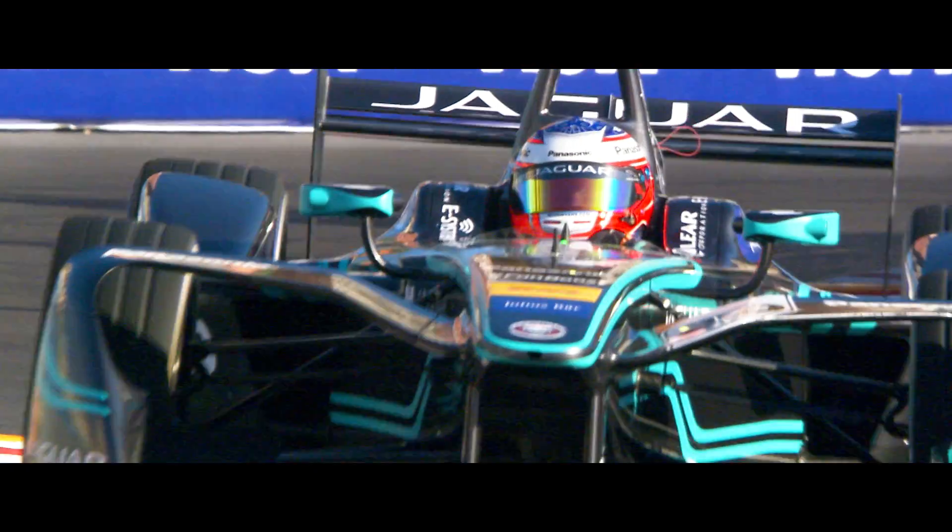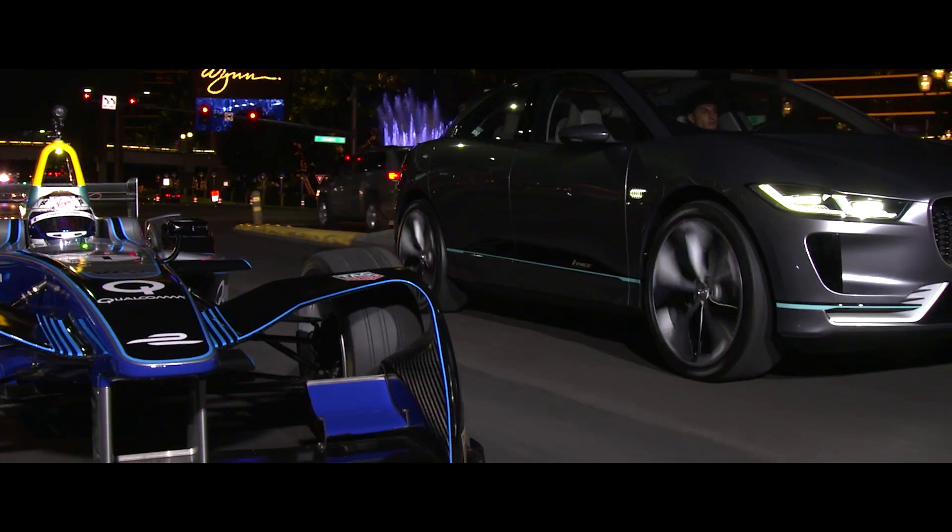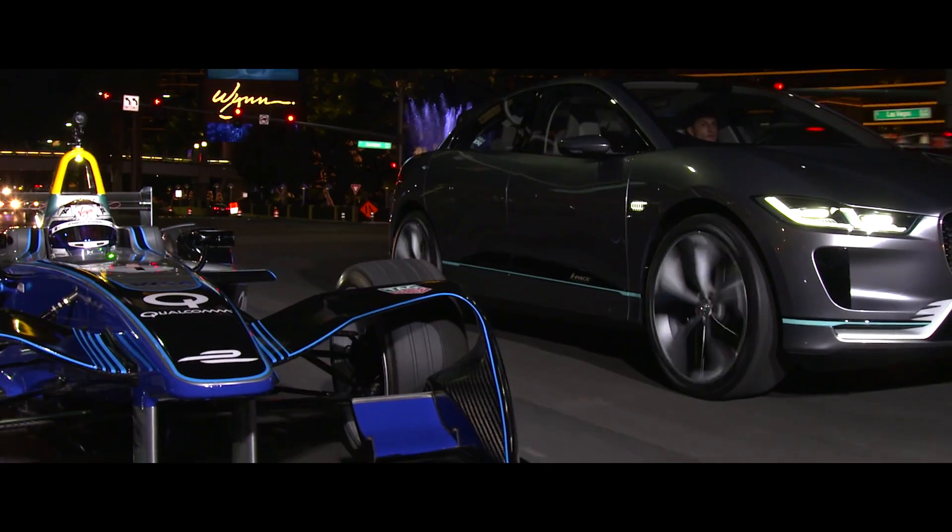Electric cars need to be incredibly aerodynamic. In Formula E, this means the car can sustain high-performance driving for longer. In road cars like the I-PACE concept, this means you can drive further on a single charge.